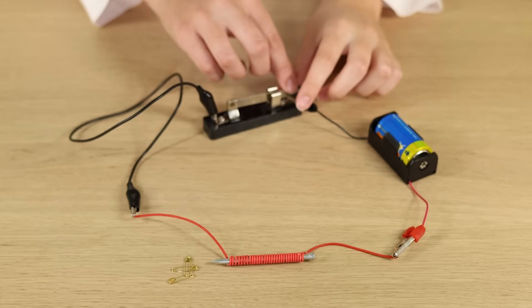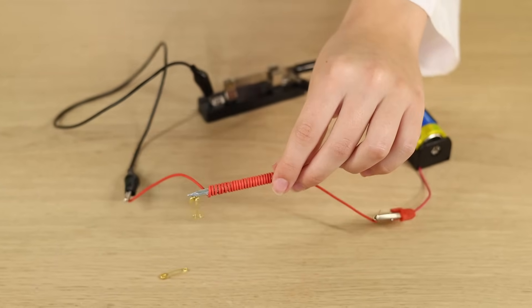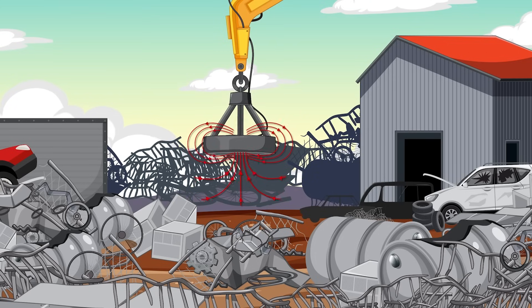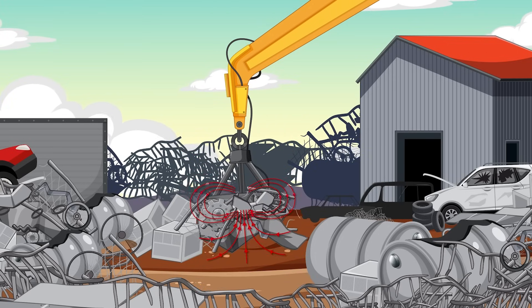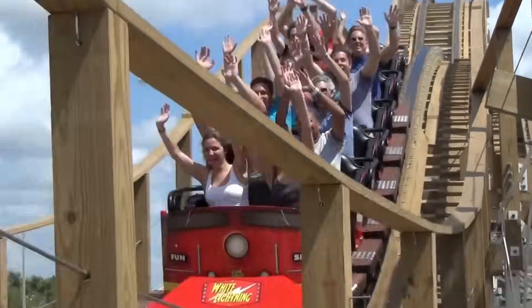Lastly, we have electromagnets. These are super-strong magnets that work when you turn on electricity. They're used in big places like junkyards to pick up large pieces of metal. You can also find them in some doorbells and even in some roller coasters to help them go really fast.